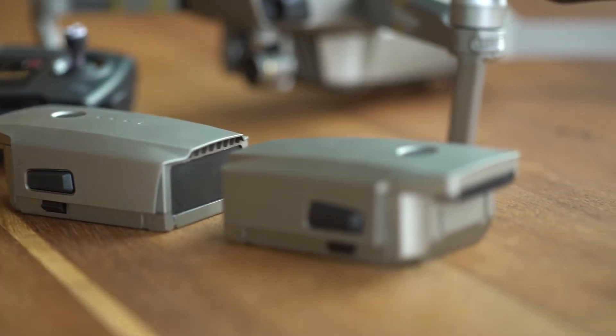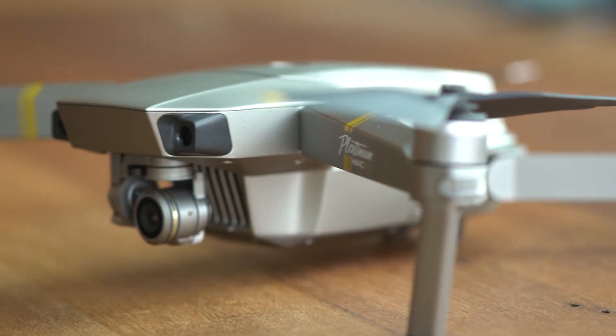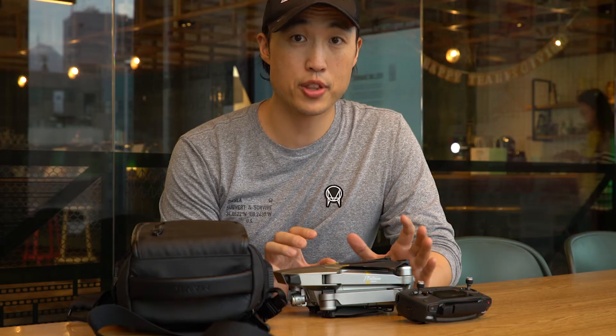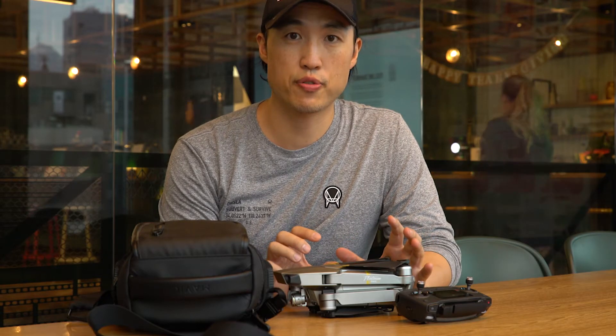That longer battery can make a difference if you are flying far, but other than that you're getting something very similar. The camera is the same — if you're thinking you're going to get an upgrade in picture quality, you're not. It's the same exact camera. Let's talk about the Mavic Pro in terms of flying.